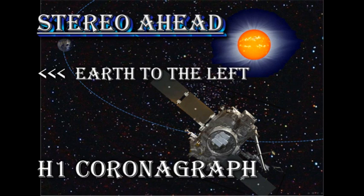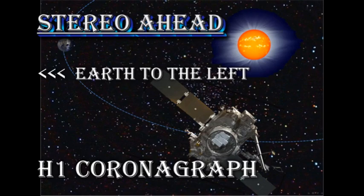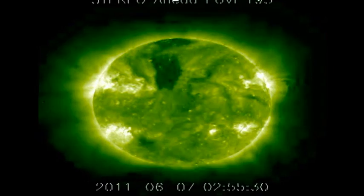Now I'm going to show you some different data — the H1 coronagraph on the STEREO spacecraft, which is a much bigger field of view yet again. There are only a few frames, so you're going to have to be very quick, and I'm going to give you five repeats to give you a chance. The origin of that second CME becomes clear when you look at the STEREO EUV data.